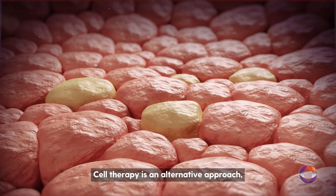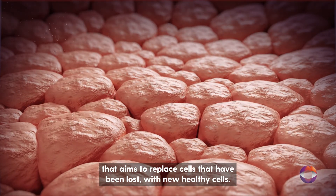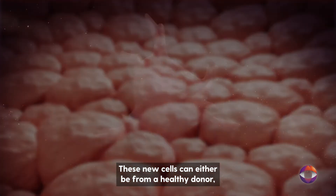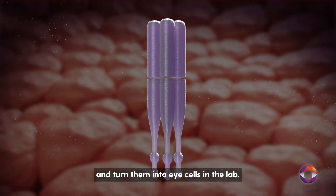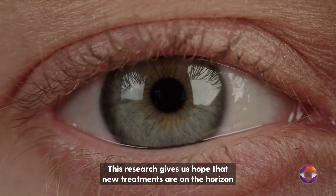Cell therapy is an alternative approach that aims to replace cells that have been lost with new, healthy cells. These new cells can either be from a healthy donor, or we can take some of a patient's own blood or skin cells and turn them into eye cells in the lab. This research gives us hope that new treatments are on the horizon to prevent blindness and restore sight.